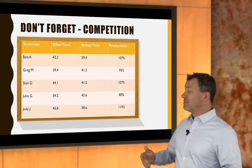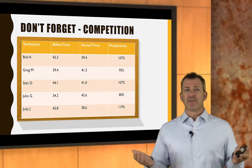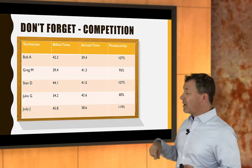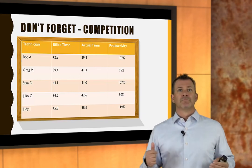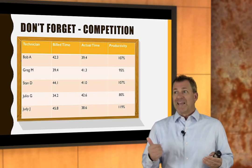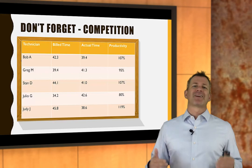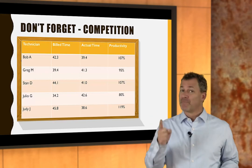Competition — put the names on the board, get the whiteboard up on the wall. I saw a shop that put a spare TV out in the shop displaying an Excel spreadsheet on a PowerPoint slide with real-time numbers. People could see it — it's part of a lean management technique. A lot of collision repair shops subscribing to lean technique use real-time numbers. I can see where I'm at and where everybody else is at. It creates competition. Powerful, powerful tool.